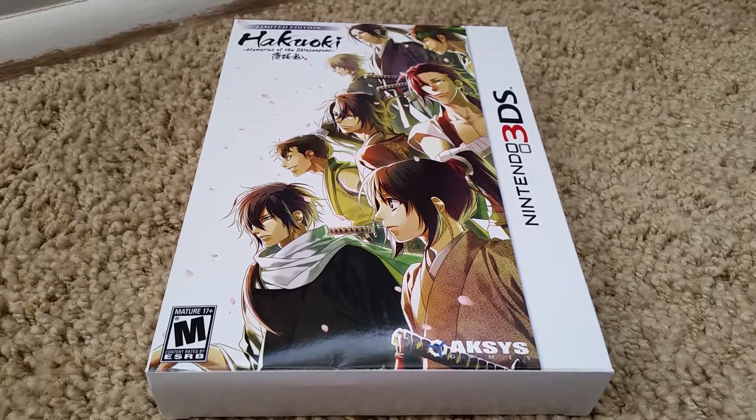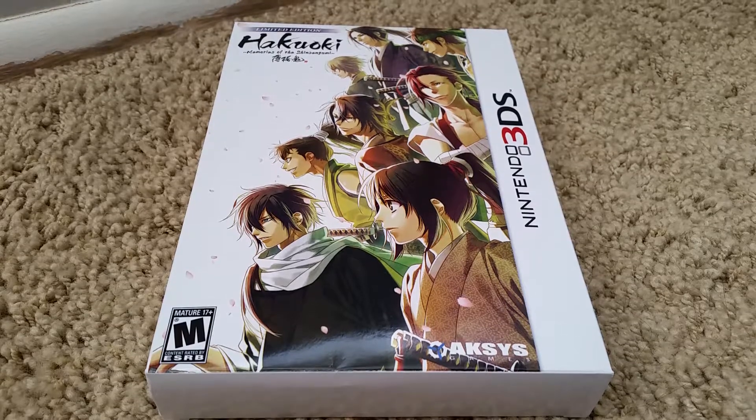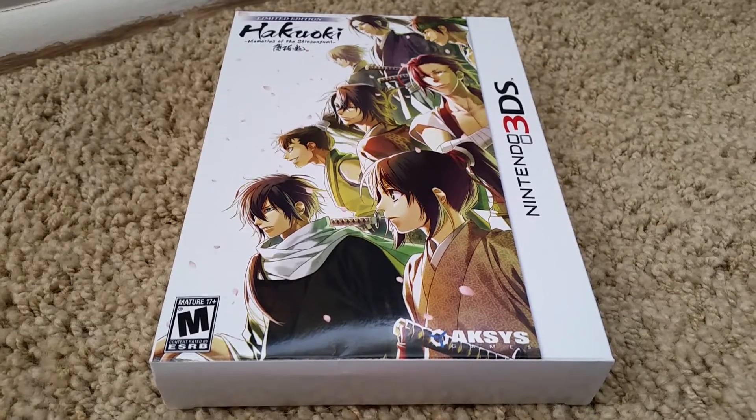Hi, this is not a collection video, it's just a random video. These games are in my case but the rest are somewhere else. Since I'm doing cleaning, I'm just going to do a video on these for now.